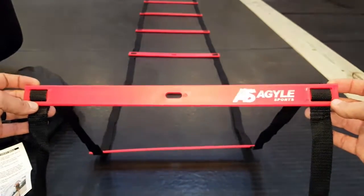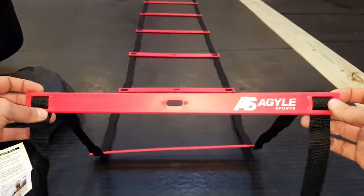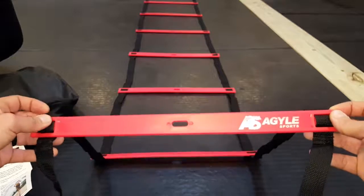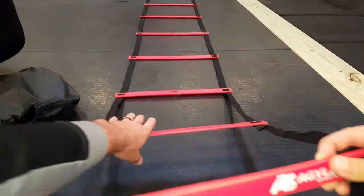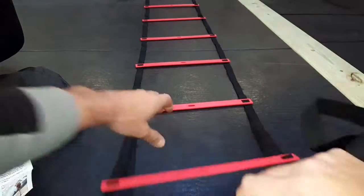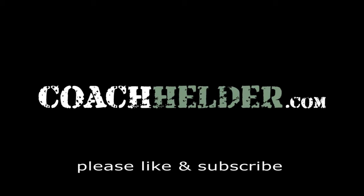This isn't the cheapest ladder on the market, but it's one of the better ones I've found and been able to review, and something I'm using in my own training with Natural Training Center members. So if you're looking for something with quality construction that's going to last, give you a lot of versatility, packs up super well, is super light, and you'll probably end up keeping for years — take a closer look at this agility ladder by Agile Sports. If you do pick it up, I don't think you'll be disappointed.